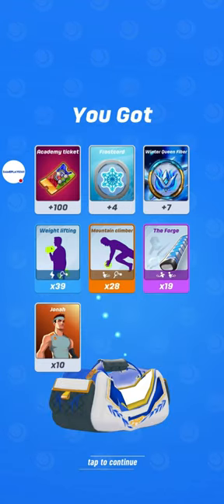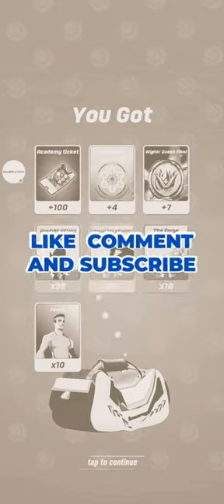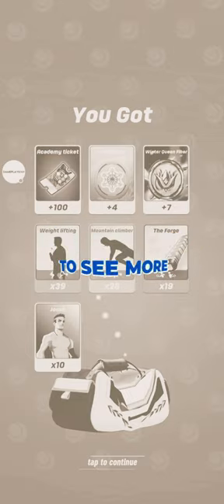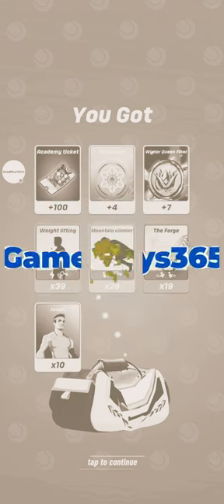I hope you enjoy watching me open two IC bags in Tennis Clash, a sports game published by Wild Life Studios. Don't forget to subscribe to the channel Gameplay265, and turn on the bell to stay tuned for new videos of Tennis Clash. Thank you a lot for your support, and see you soon on Gameplay265. Bye-bye.